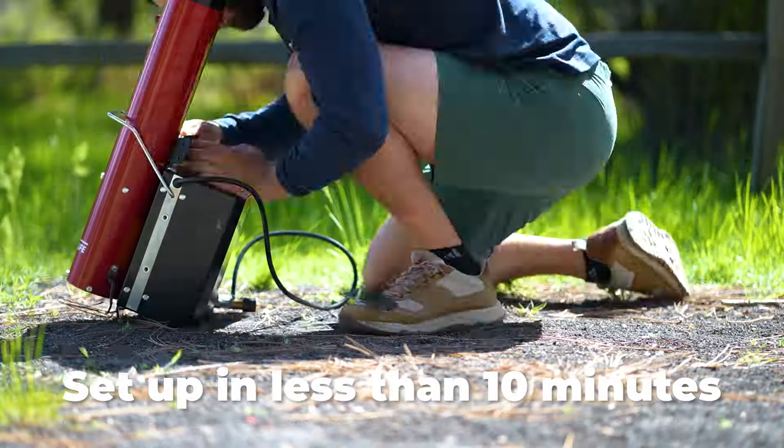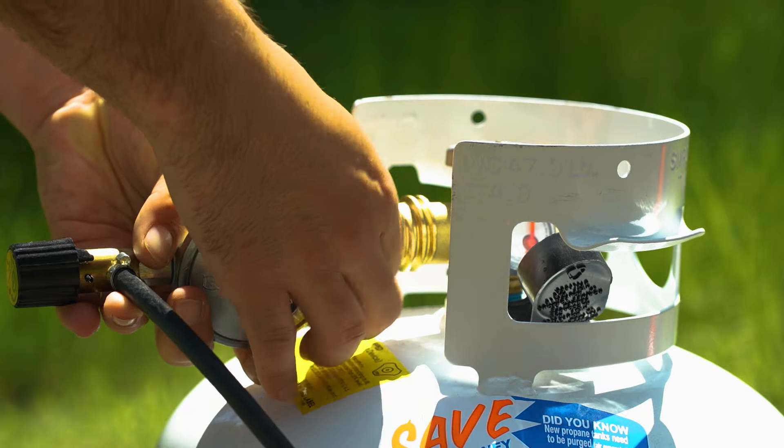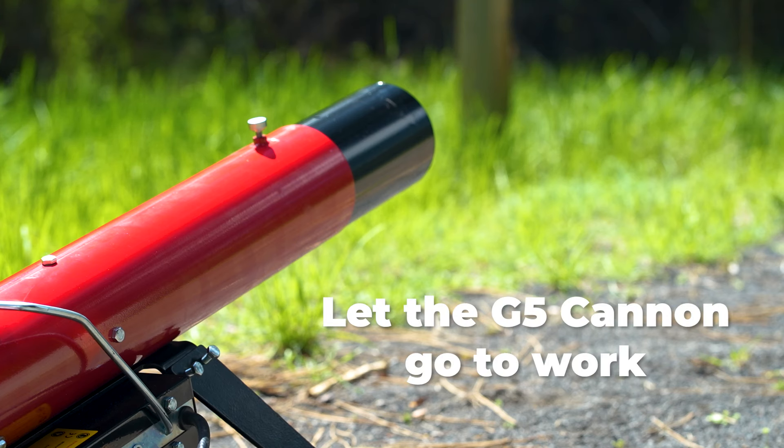The system can be set up and ready to operate in less than 10 minutes. Just connect a standard 20lb propane tank, adjust your barrel, and let the G5 Cannon go to work.